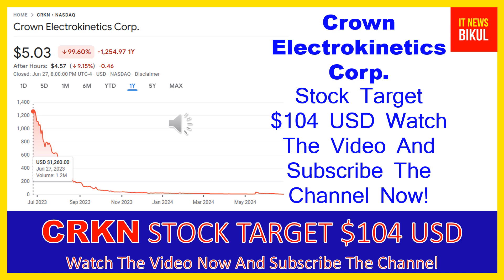Crown Electrokinetics Corp is related to the basic materials sector and is working in the specialty chemicals industry. The number of employees working at this company is above 16, and the company is headquartered in Corvallis, Oregon, United States.